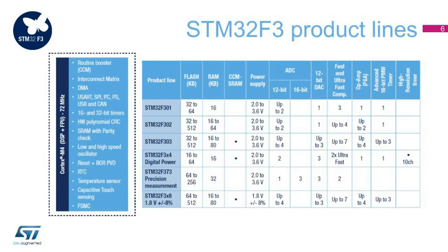The STM32F3 series combines a 32-bit ARM Cortex-M4 core with FPU and DSP instructions running at 72 MHz, ultra-fast 12-bit ADCs with 5 Msps per channel and up to 18 Msps in interleaved mode, ultra-fast comparators at 25 ns, operational amplifiers with programmable gain, 12-bit DACs, and precise 16-bit Sigma-Delta ADCs with 21 channels.